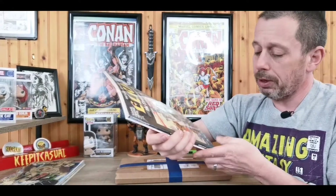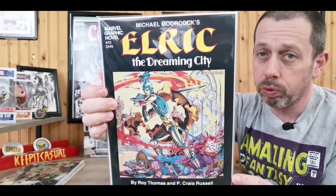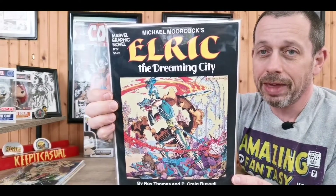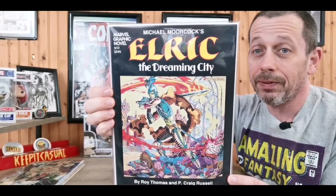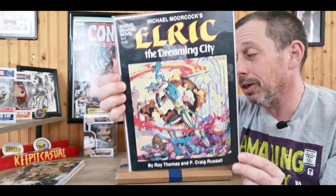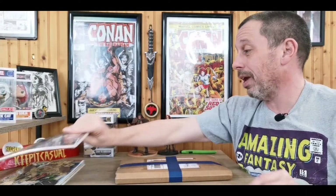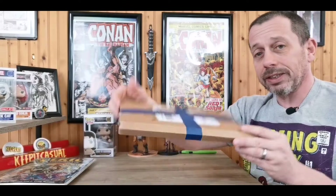From my LCS I picked up the Marvel Graphic Novel number two, Michael Moorcock's Elric: The Dreaming City, in near mint condition by Roy Thomas and P. Craig Russell. Couldn't leave that behind — not one that's easy to find, especially in good shape, especially with all the black on the cover. It's one I've never read so I can't wait to crack into it. You know me, I love my savage stuff.